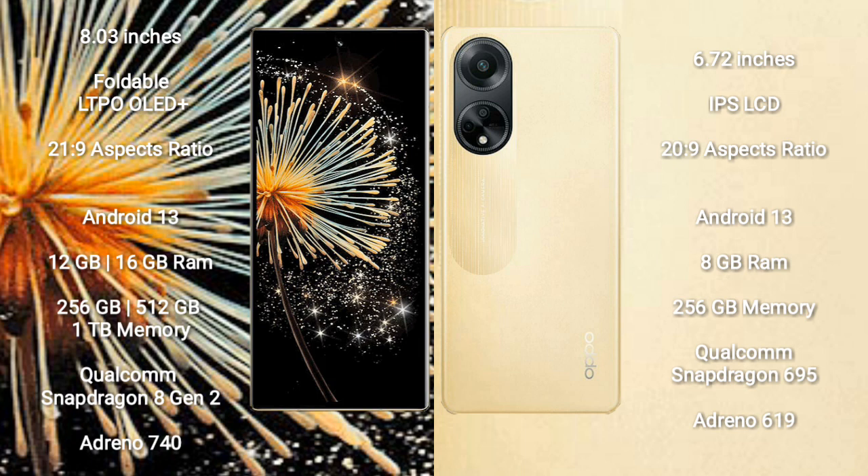Xiaomi Mix Fold 3 runs on the Android 13 operating system. Oppo F23 also runs on the Android 13 operating system.